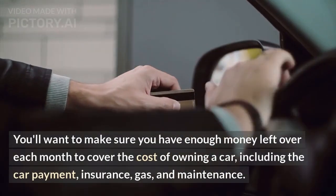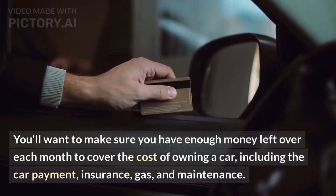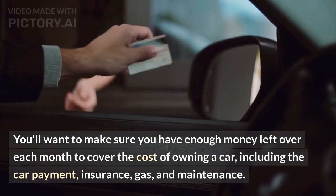You'll want to make sure you have enough money left over each month to cover the cost of owning a car, including the car payment, insurance, gas, and maintenance.